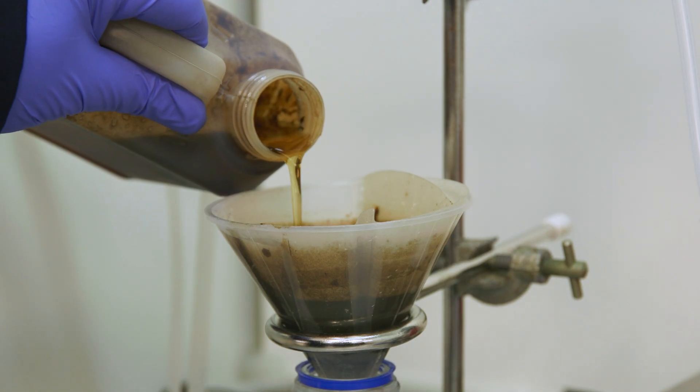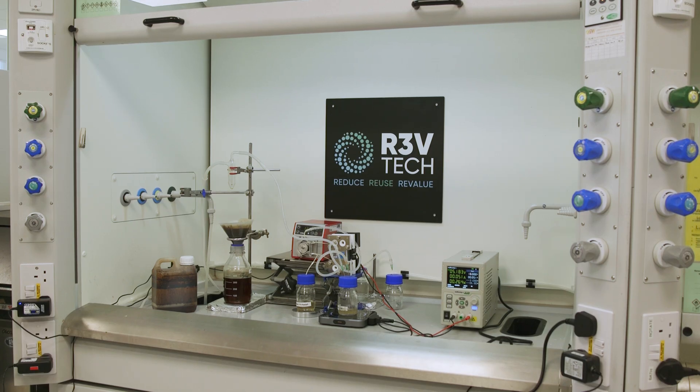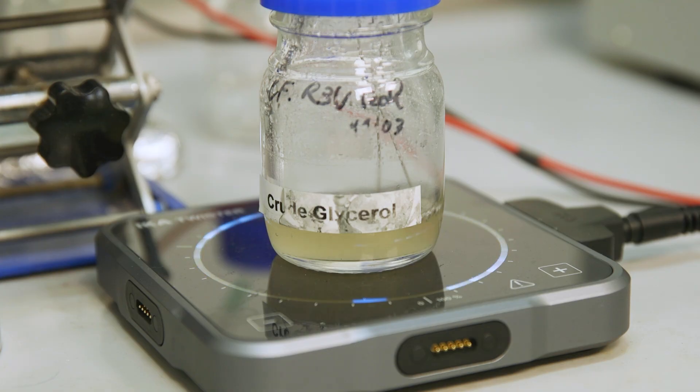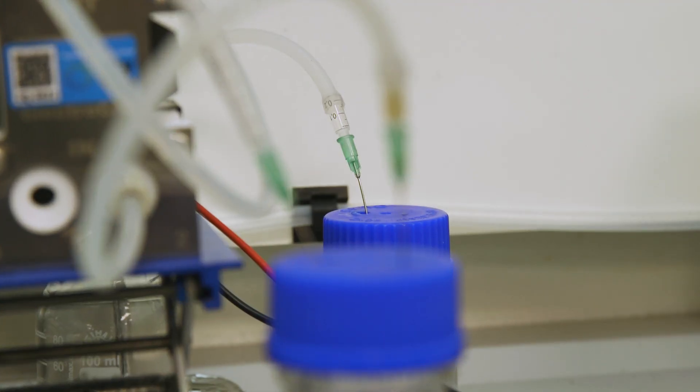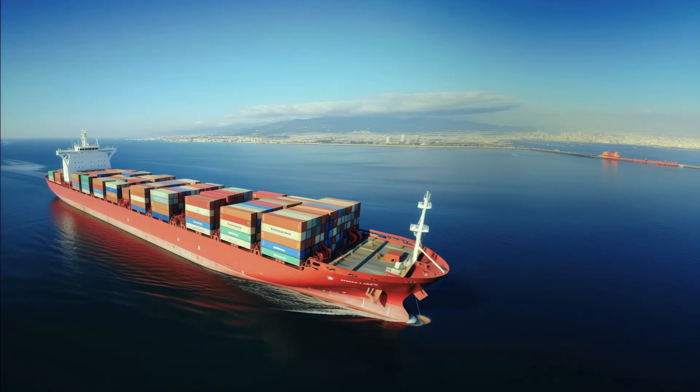We have developed a process in a small electrochemical reactor that enables biodiesel producers to convert the crude glycerol directly into bio-derived solvents on-site, so they won't have to ship these materials overseas to be recycled.